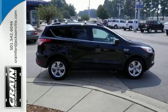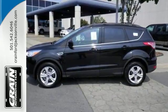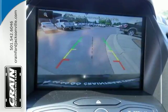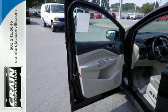Features include remote keyless entry and steering wheel audio controls. This eco-friendly Escape provides plenty of road safety too, thanks to equipment like anti-lock brakes with brake assist, multiple airbags and stability and traction control.